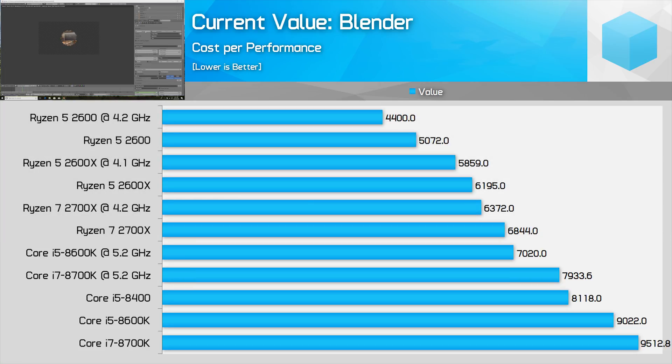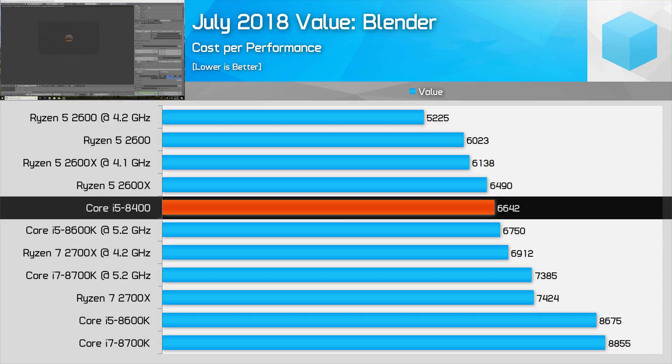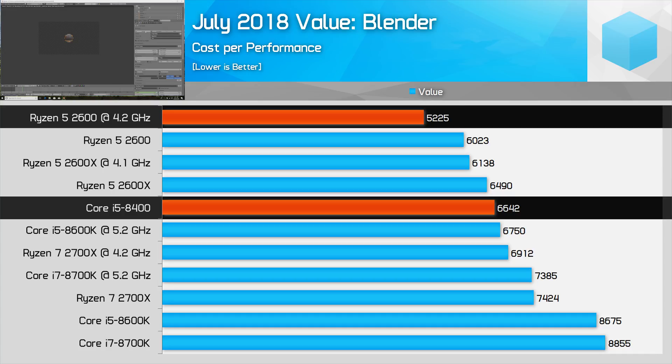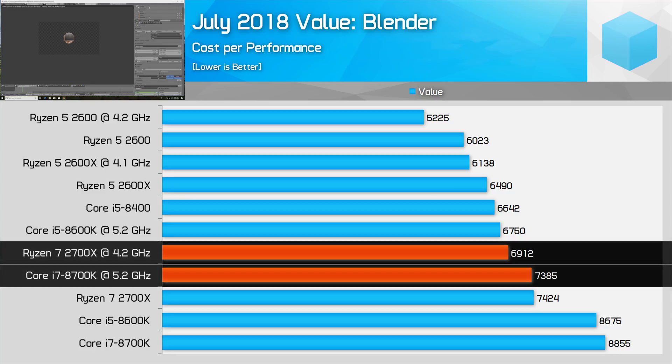That's all down to Ryzen's highly competitive price and Intel's rising prices, particularly for the 8400. When we go back and look at July pricing, the 8400 is immediately much more competitive in this workload — it's not Ryzen 5 2600 levels of value, but it trades blows with other AMD processors, though AMD can handily reclaim the lead when factoring in overclocking. We also see that the 2700X was much closer to the 8700K in terms of value back then, compared to current prices where the 8700K is non-competitive.